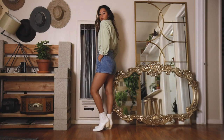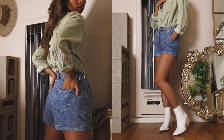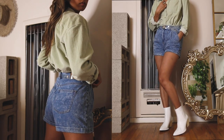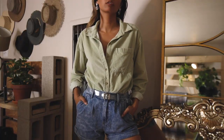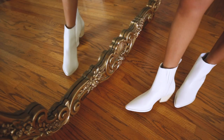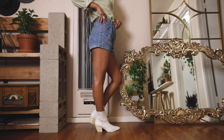Next is a pair of mom shorts. I live in this style during the spring and summer months. These had really good reviews on their website, and they're that classic vintage blue that just looks good with everything. Playing up that whole retro vibe, I styled it with a mint corduroy button-up, a thrifted belt, and white boots. I'm really into this look — I think this one is my favorite.